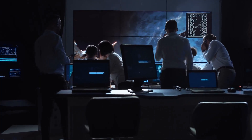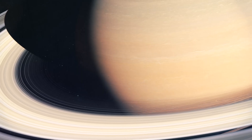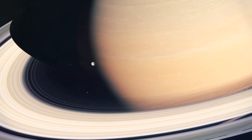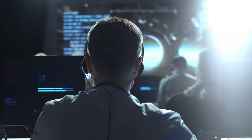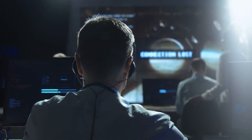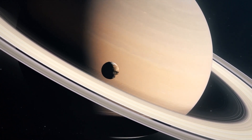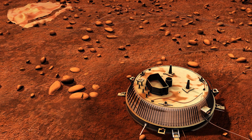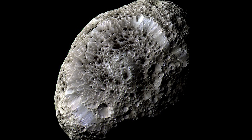Luckily, Cassini carried on its missions for the next seven years without as much as a hiccup. It was regarded as one of the most successful probed missions in the history of our solar system's exploration, and did more than what its original engineers intended. And yet, they kept going back to that weird occurrence in September of 2005. There were no other such particle beam attacks across all of the Saturnian system before or after, including a direct visit by Cassini's lander vehicle, Huygens, on the moon of Titan.